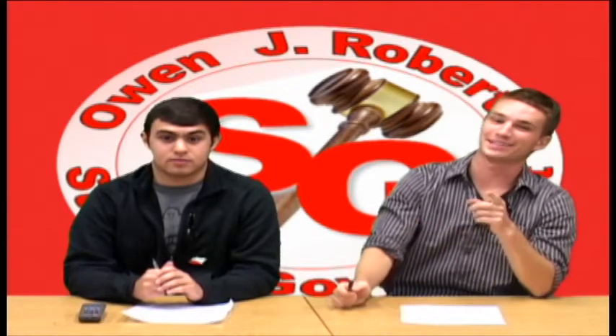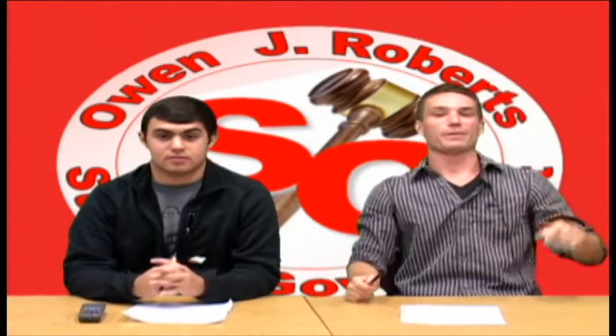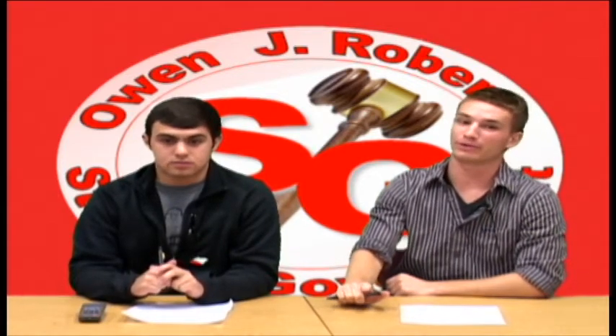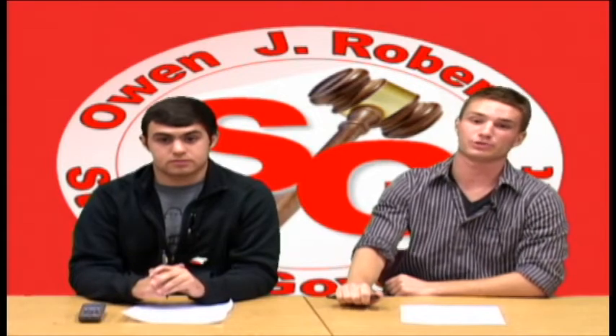And don't forget that next week is Spirit Week. Wear your purple on Tuesday, tie-dye on Wednesday, dress like your favorite superhero on Thursday, and wear your class color Friday. Freshmen are gray, sophomores are black, juniors are white, and seniors are red. The more you guys participate, the more fun we'll have all week.